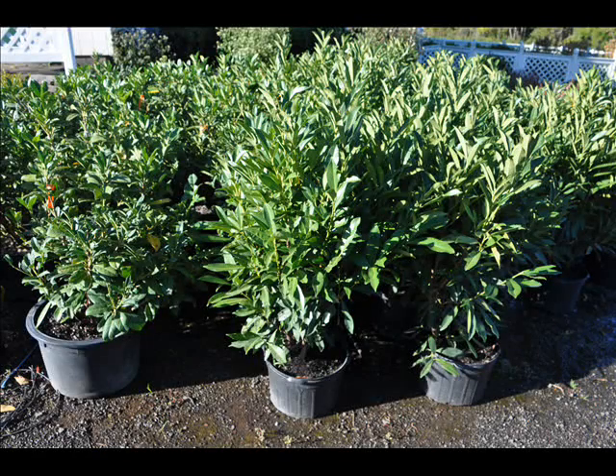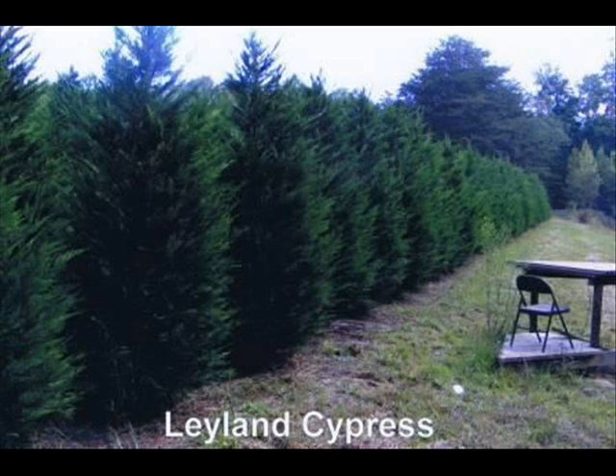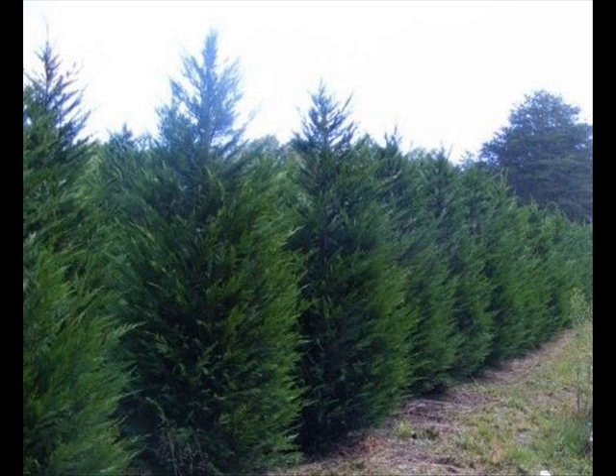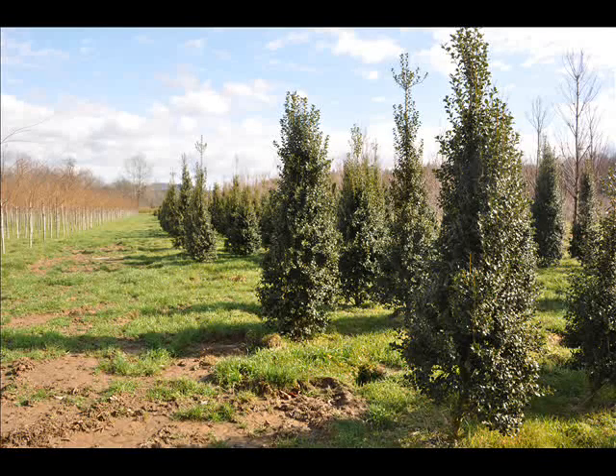We also have forsythia, common lilacs, Japanese lilacs, Peking lilacs, nannyberry, ninebark, and Russian olive — which some people consider invasive. We sell a wide range of trees and shrubs, including winterberry holly. Give us a call at 215-651-8329, as we do deliver and we deliver and plant.